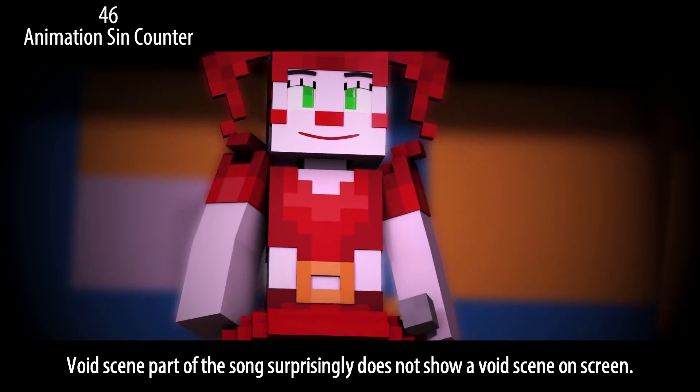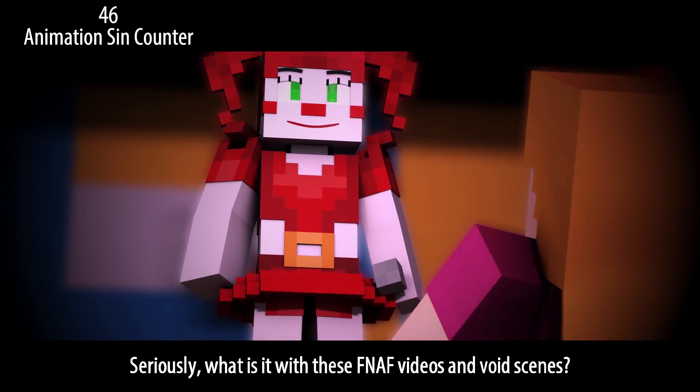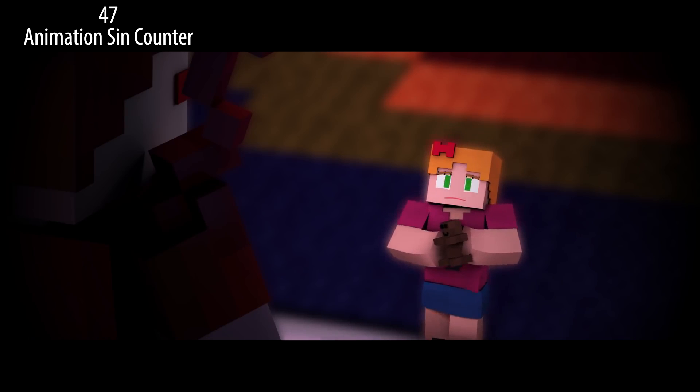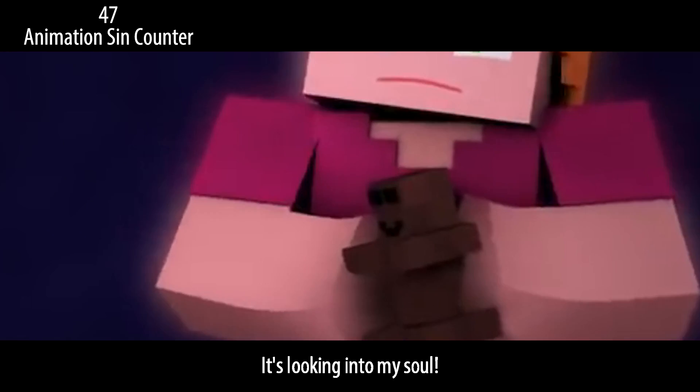The void scene part of the song surprisingly does not show a void scene on screen. Seriously, what is it with these FNAF videos and void scenes? Ditch this teddy bear model already — it's looking into my soul.